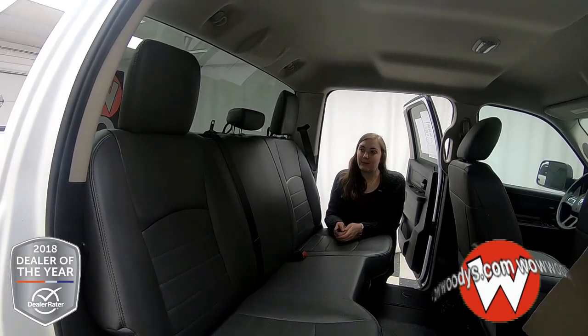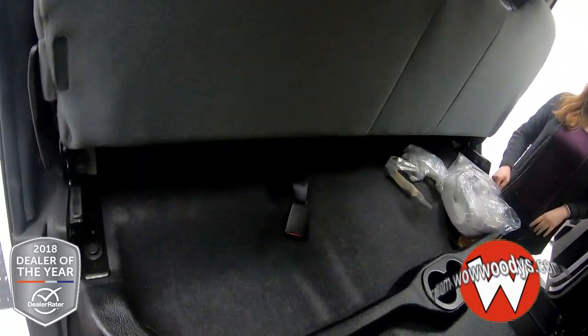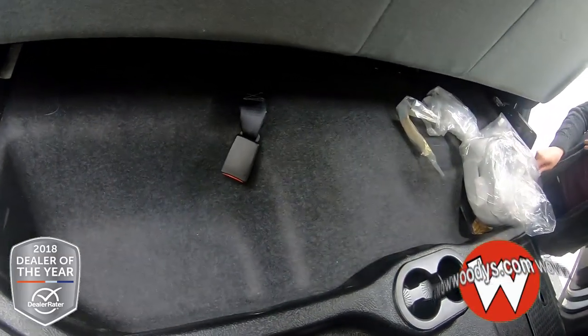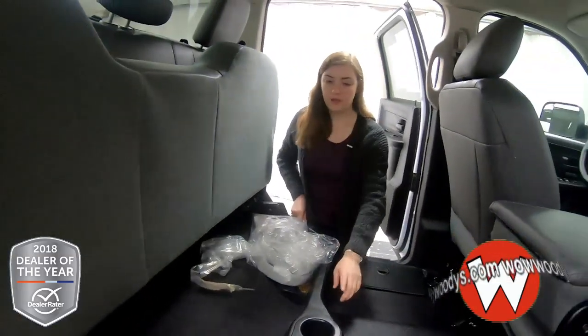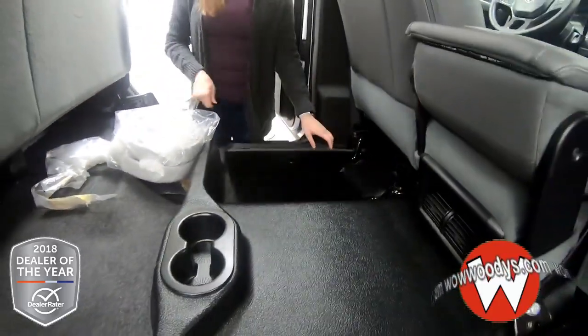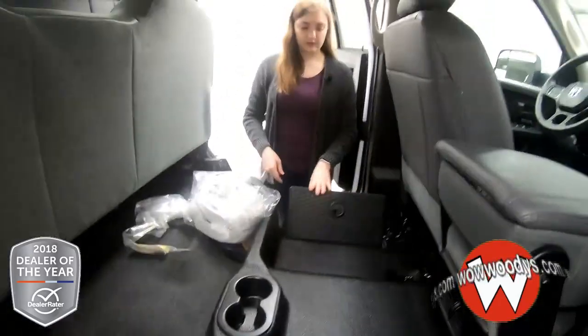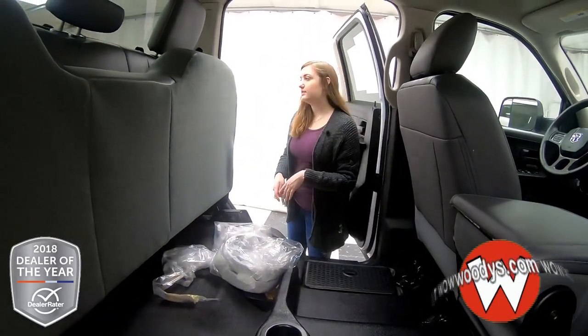Looking back here, you do fit three passengers comfortably. You can fold this up — it is a bench seat, so you can move it up in one swift motion. There's tons of space underneath it, plus you have two cup holders. You also have these storage compartments that you can remove, clean off, and put back in — great for storing water bottles or anything you don't want rolling around back here.